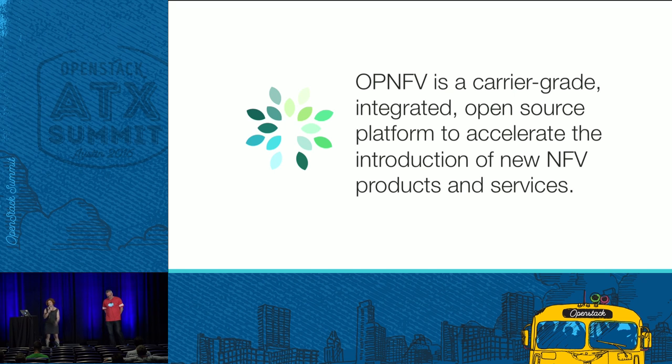We're focused on a carrier-grade integrated open source platform. What we're really interested in doing is helping advance and accelerate the introduction of NFV products and services — understanding what the industry needs right now and helping deliver that.